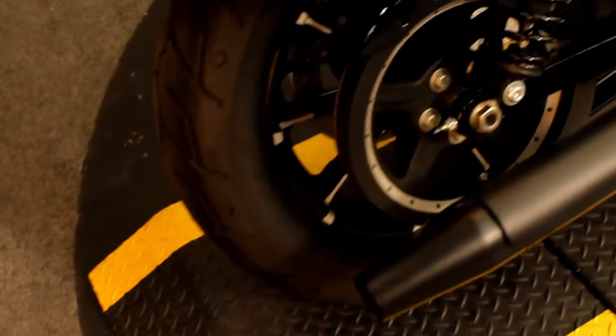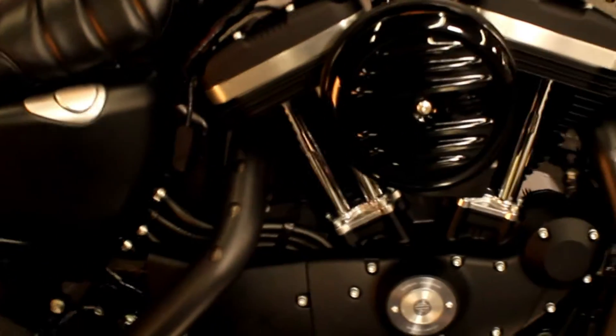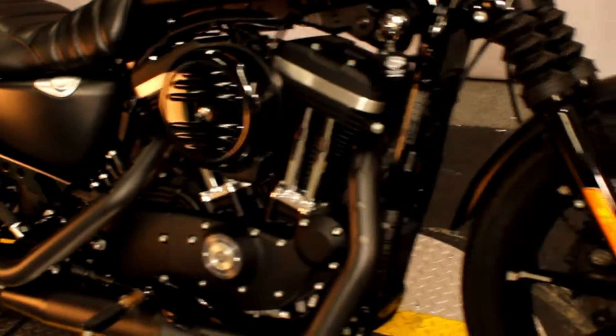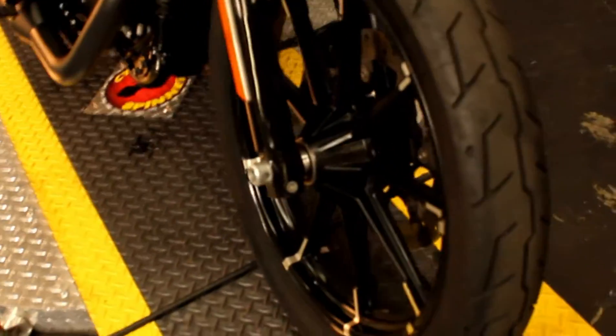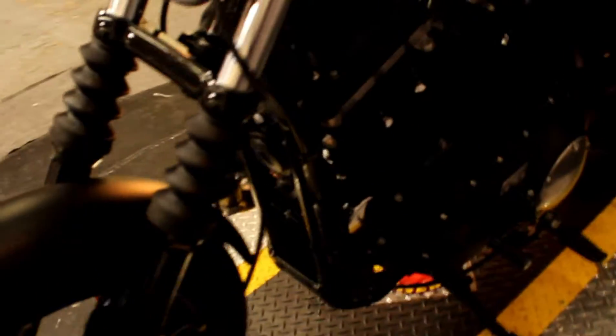Here at Biggs Harley Davidson we have a 2017 XL883N Sportster Iron in color black denim. All blacked out. The 5-speed transmission. Late model, low miles — only 2,725 miles on this bike.